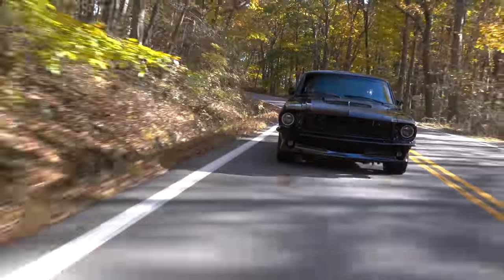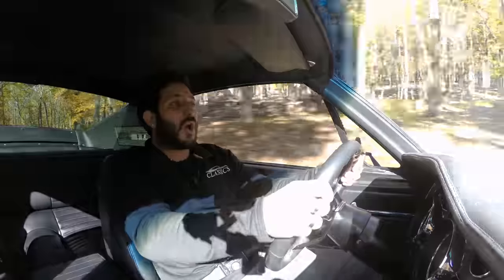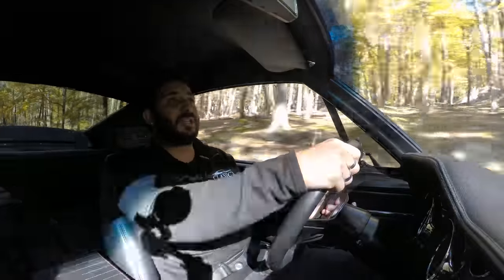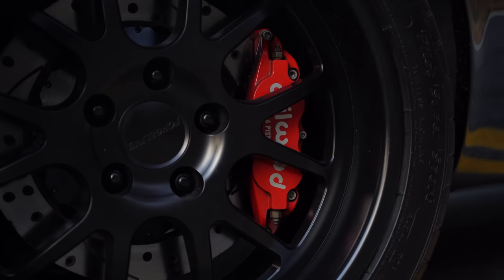This baby has six-piston in the front and four-piston in the rear Wilwood calipers with drilled and slotted rotors. With all that horsepower under the hood, you definitely need something to stop you and slow you down.